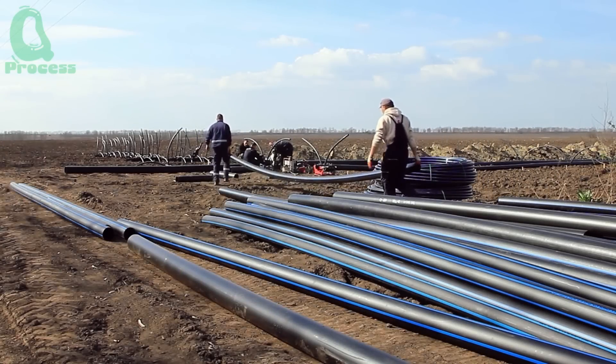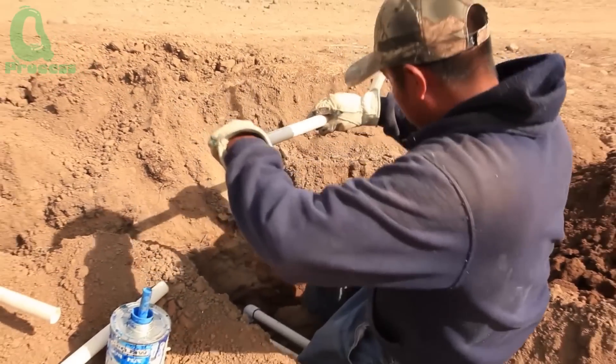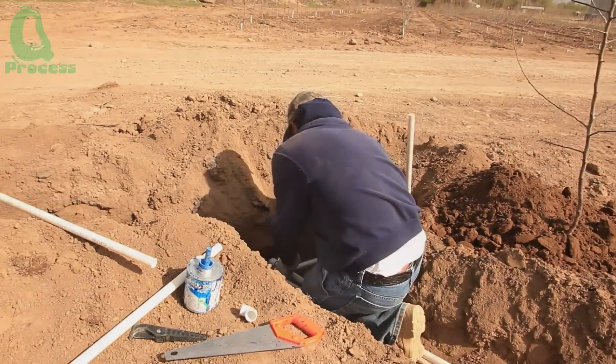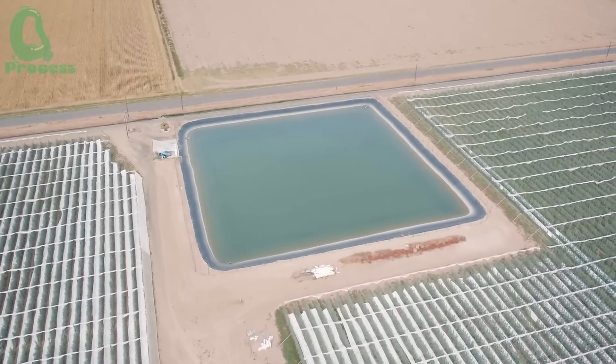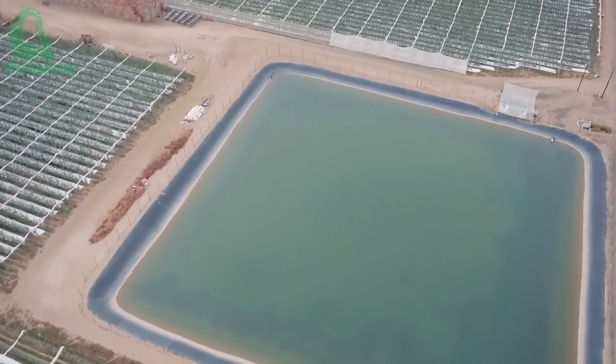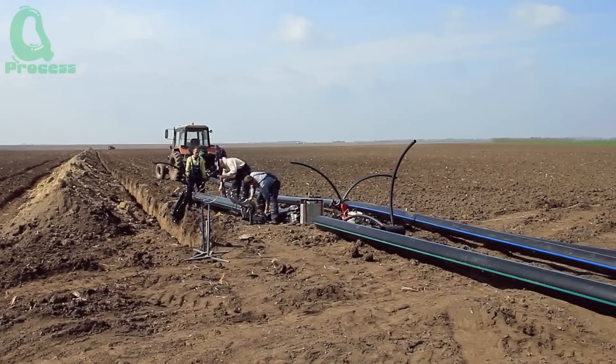But planting is just the beginning. Keeping the apple trees healthy is an ongoing process. In New Zealand, abundant natural water from springs and lakes is used wisely through a drip irrigation system. This system not only conserves water, but also ensures each apple tree gets exactly what it needs.